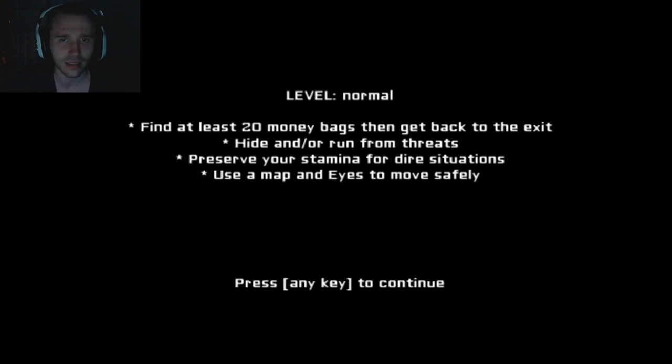Level is normal. Find at least 20 money bags, then get back to the exit. Hide and or run from threats. Preserve your stamina for dire situations. Use a map and eyes - very useful these things - to move safely. Alright, let's do this.